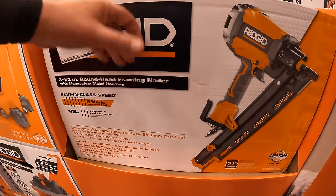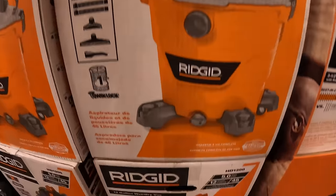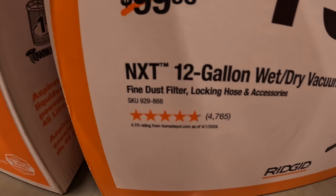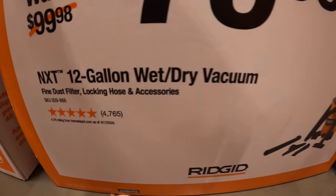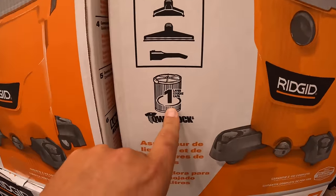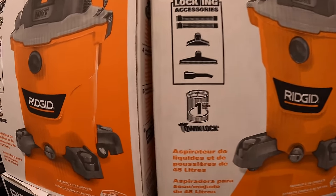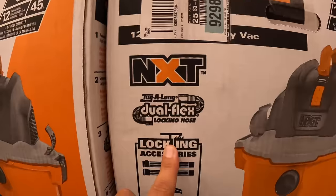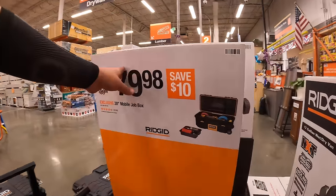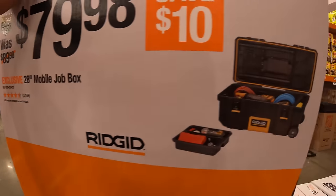$179 for their 21 degree 3-in-1 half inch round head pneumatic framing nailer — that is a big box. $79.98 for the NXT 12 gallon wet dry vac, which does come with a couple of accessories, a filter, and locking accessories.